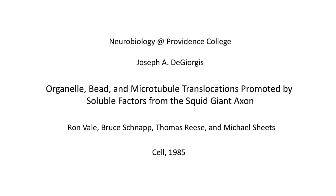Hi everyone, welcome back to Neurobiology at Providence College. I'm Joe DeGeorgis. Today we're going to talk about one of five papers published in the journal Cell in 1985 by Ron Vale and his colleagues, all centered around the discovery of the kinesin motor protein. The title of the paper is Organelle, Bead, and Microtubule Translocations Promoted by Soluble Factors from the Squid Giant Axon, written by Ron Vale, Bruce Schnapp, Tom Reese, and Mike Sheets.